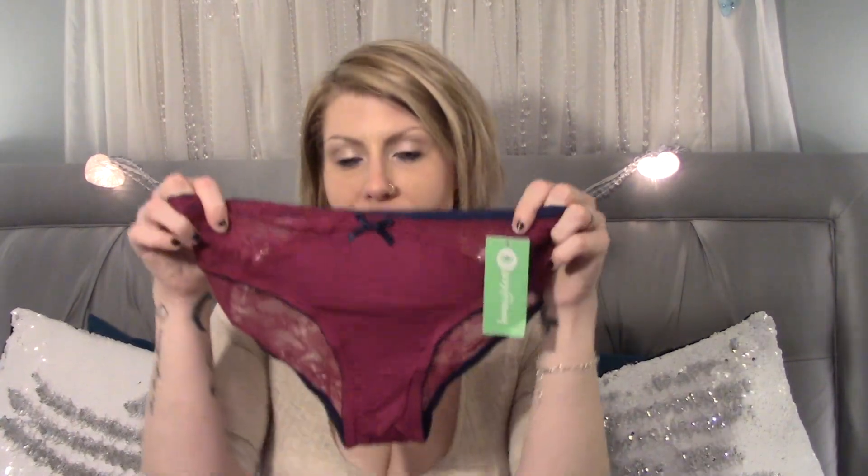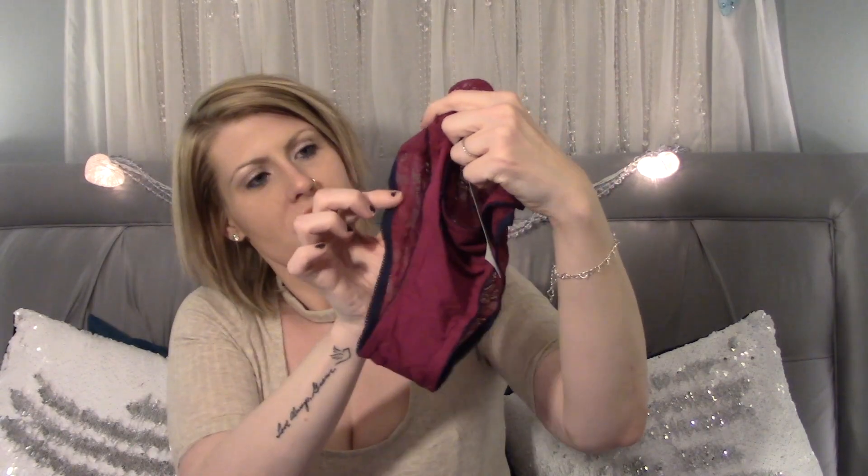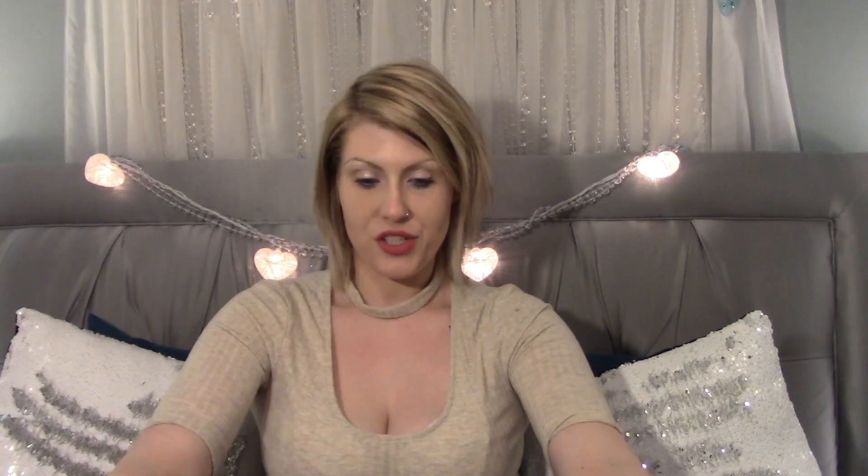Right away I see what I got here is this nice maroon underwear that is trimmed in navy blue with a little bow on the front and a lace bum. These are very cute and I will definitely wear them.